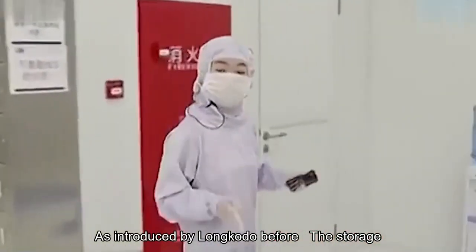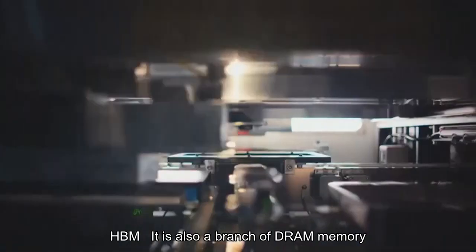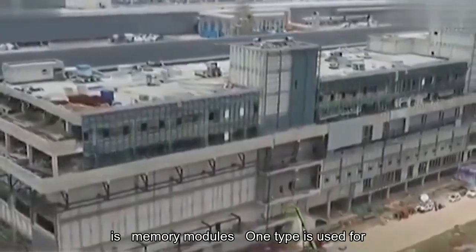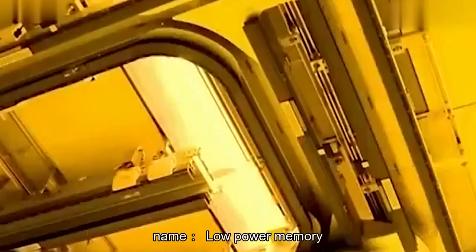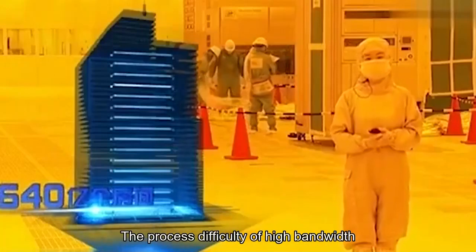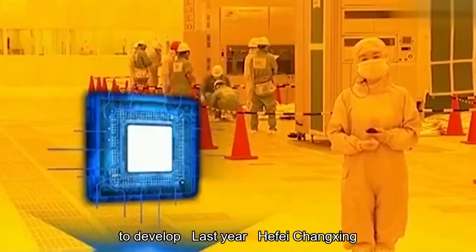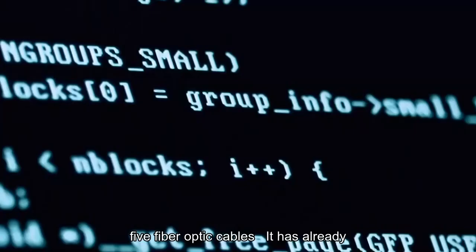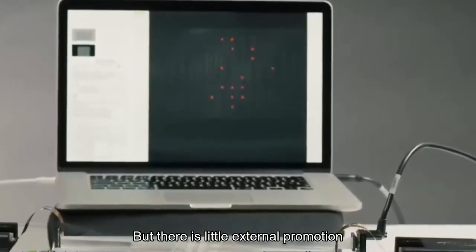The storage chip in AI chips uses high-bandwidth memory, HBM — a branch of DRAM. Generally, there are three types of memory: one used by computers, which are memory modules; one for mobile phones, belonging to LPDDR, or low-power memory; and the last one used for AI chips, which is HBM. Among the three types, high-bandwidth memory HBM has the highest process difficulty and is the most difficult to develop. Last year, Hefei Changxin in China was able to produce LPDDR5, already used in Xiaomi, Huawei, and other domestic brands, but there is little external promotion on HBM.